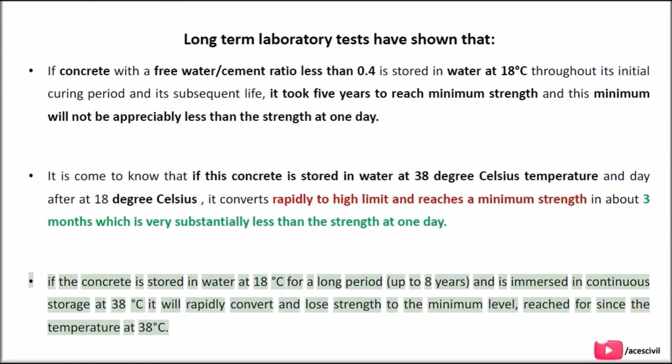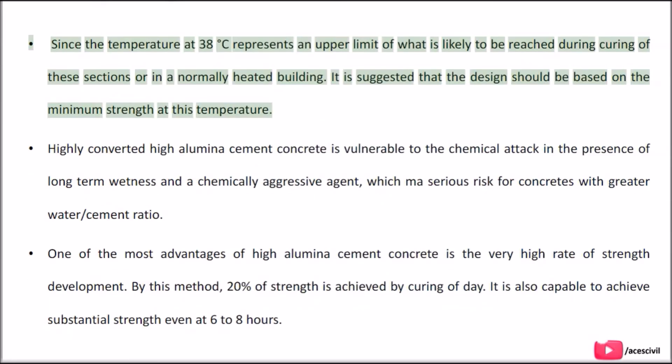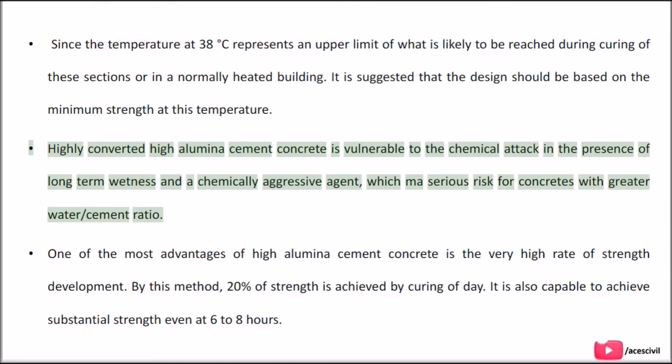If concrete is stored in water at 18°C for a long period of up to 8 years and then immersed at 38°C, it will rapidly convert and lose strength to the minimum level reached at 38°C. Since 38°C represents an upper limit likely to be reached during curing or in a normally heated building, it is suggested that design should be based on the minimum strength at this temperature. Highly converted High Aluminous Cement concrete is vulnerable to chemical attack in the presence of long-term wetness and a chemically aggressive agent, which poses a serious risk for concretes with a greater water-cement ratio.